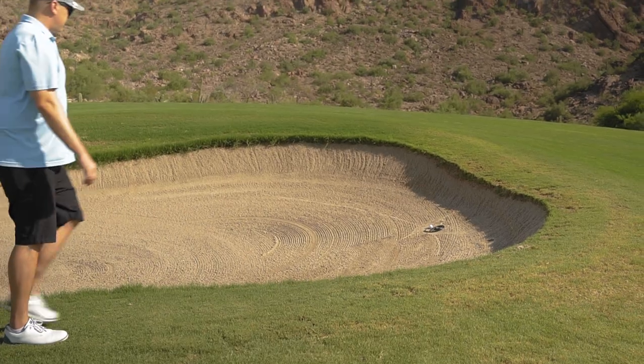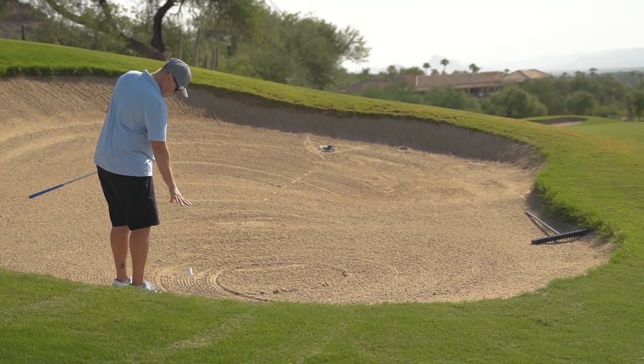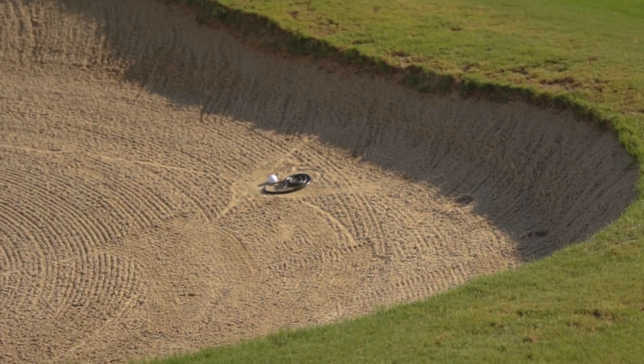Let's say that snake is in a bunker and my ball's in the bunker. I have the same relief option, except I have to stay in the bunker. If there's no place in that bunker where I feel safe, I'm going to be forced to take a penalty stroke, because I can't get out of a bunker without a penalty stroke.